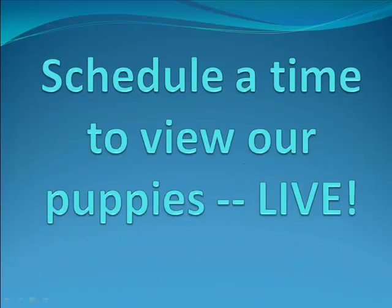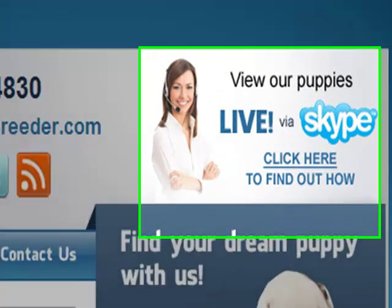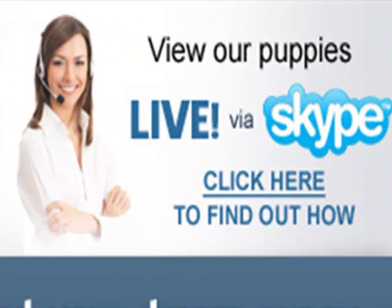Then, schedule a time to view our puppies live. You can do so by first downloading Skype and asking the questions that you may have to the Bulldog Breeder. You can download Skype and view our puppies live by clicking on the view our puppies live via Skype link found on our website.